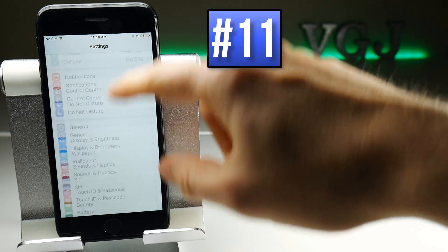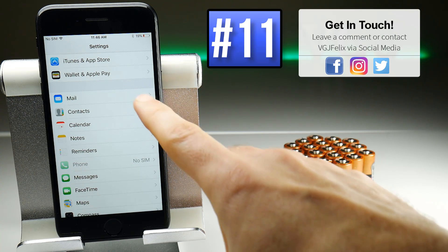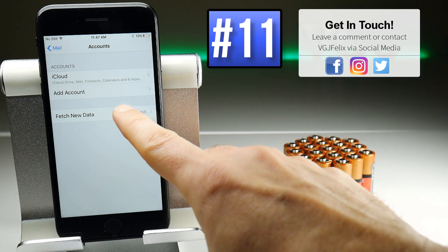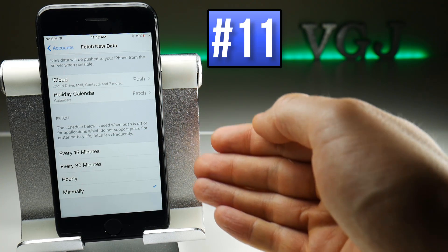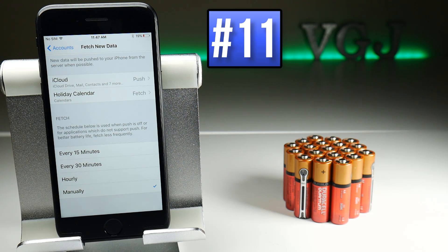The native mail, contacts, and calendar applications like to sync a lot, and that uses data which uses battery. To make this a manual process, go to Settings, then tap on any of the three applications, then Accounts, and you will see a Fetch New Data option. Tap there, turn off Push, and then set it to fetch data every 15 minutes, 30 minutes, hourly, or manually — and that will save battery because it's not trying to fetch data all the time.